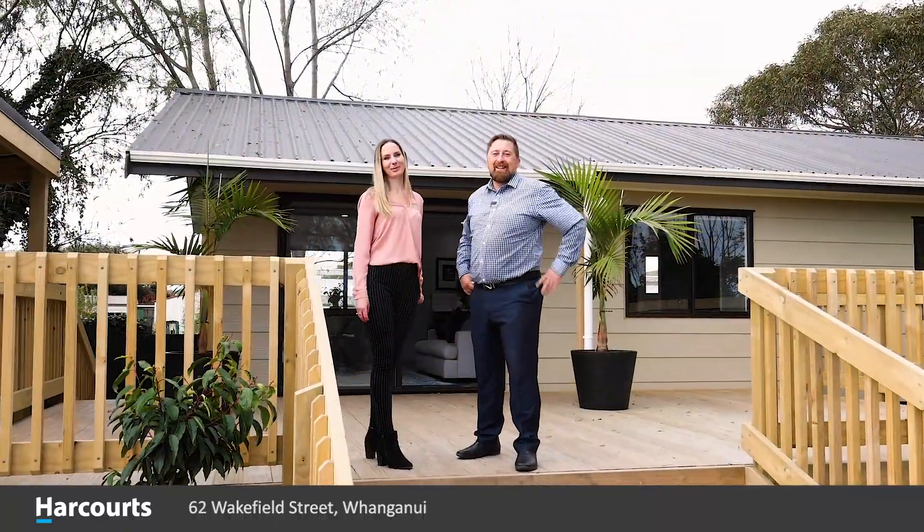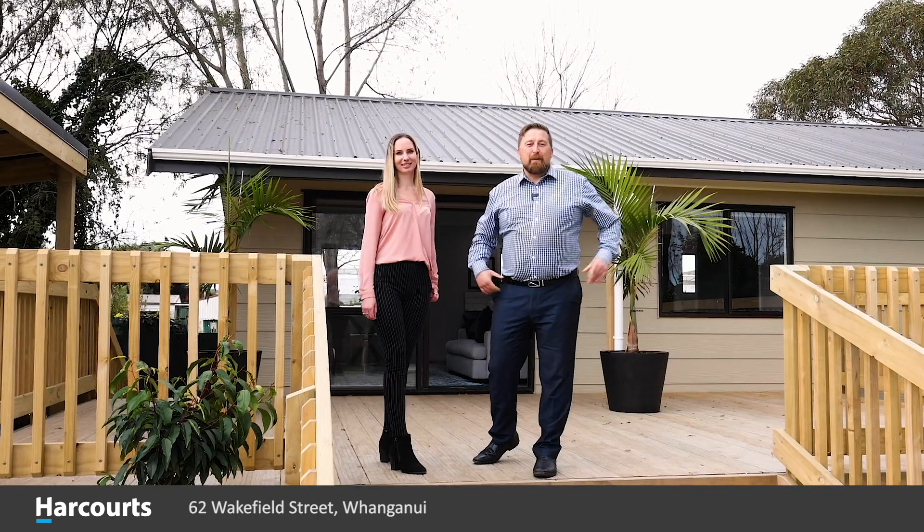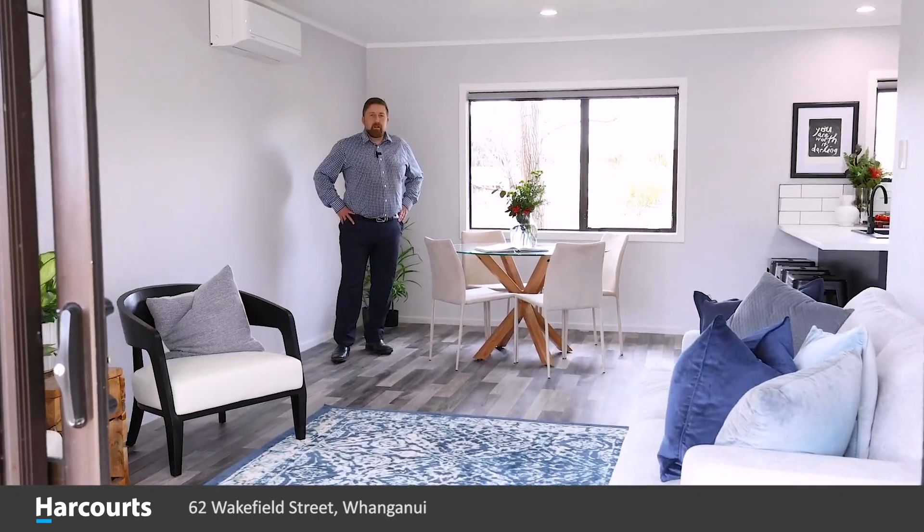Hi, I'm Rob and I'm Cleo from Harcourts Whanganui, and I'd like to welcome you to our very latest listing for Harcourts Whanganui here at 62 Wakefield Street.